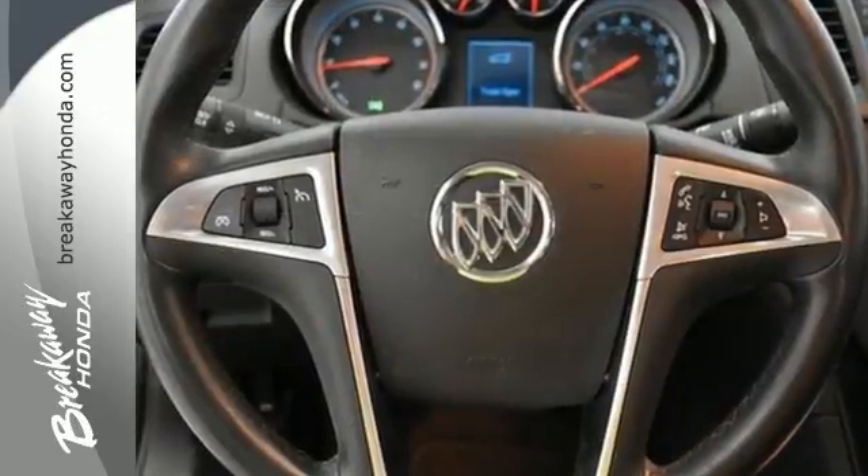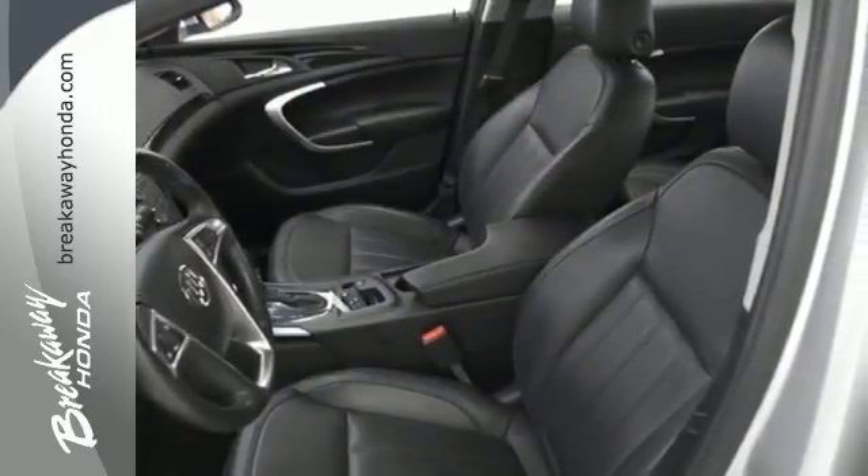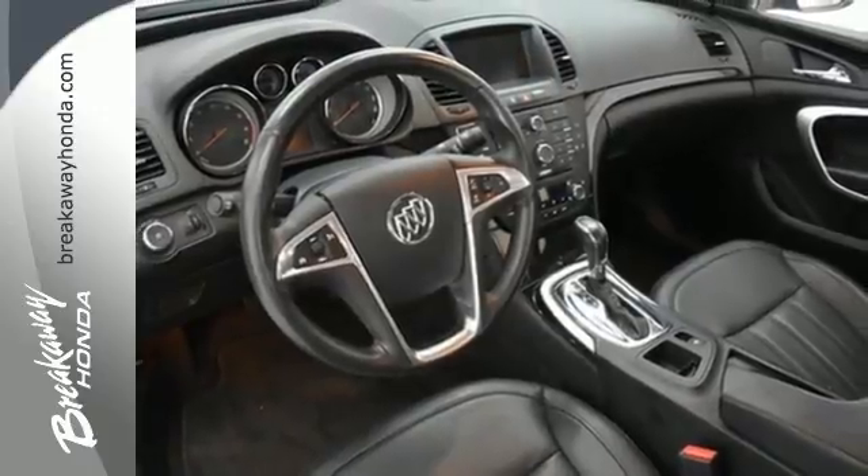We take an active approach to safety with six standard airbags along with brake assist, a security system with a panic alarm, and stability and traction control.